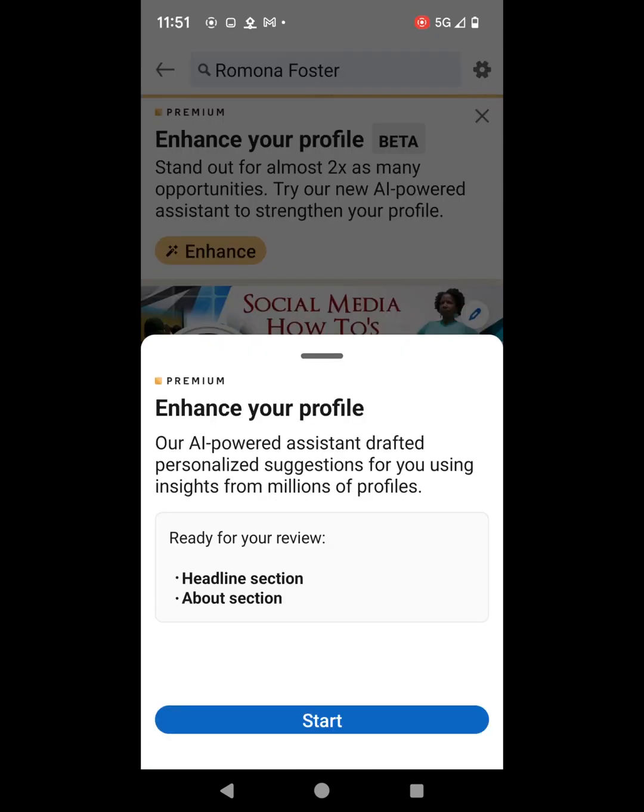Next it says Enhance your profile. Our AI powered assistant drafted personalized suggestions for you using insights from millions of profiles, ready for your review. It's going to review my headline section and my about section.